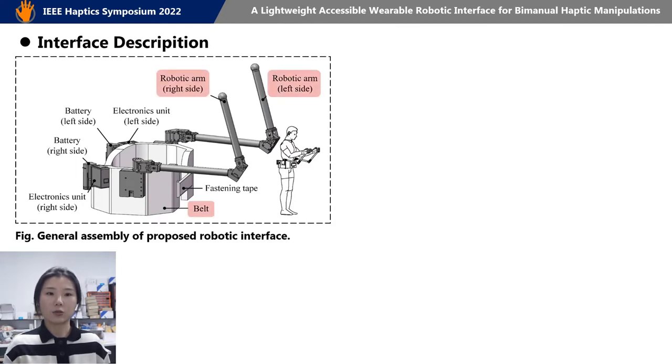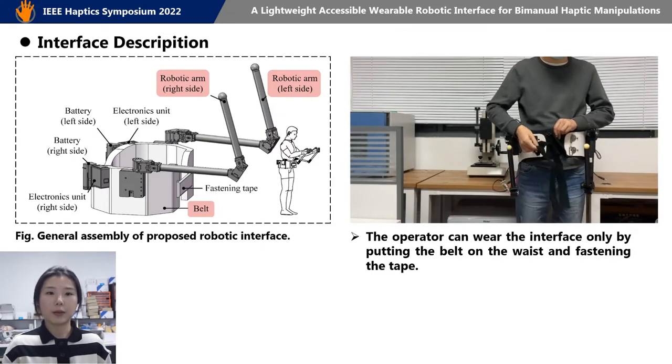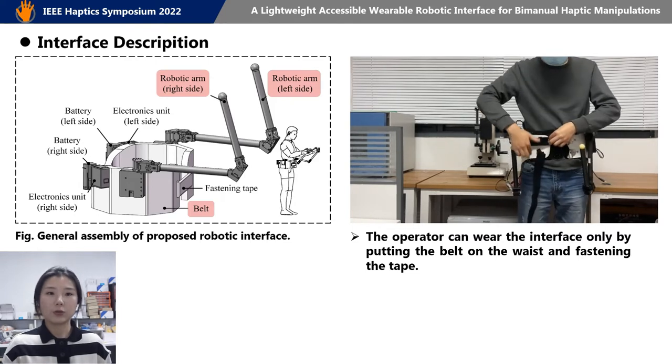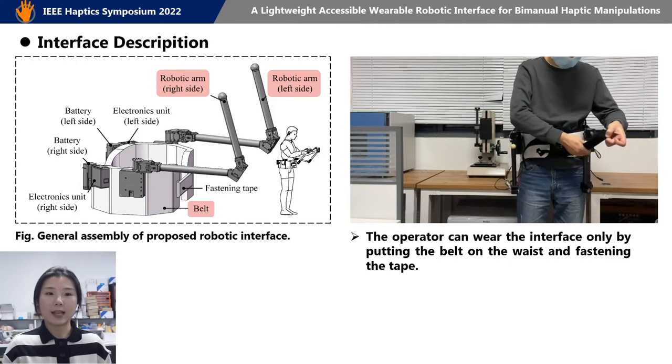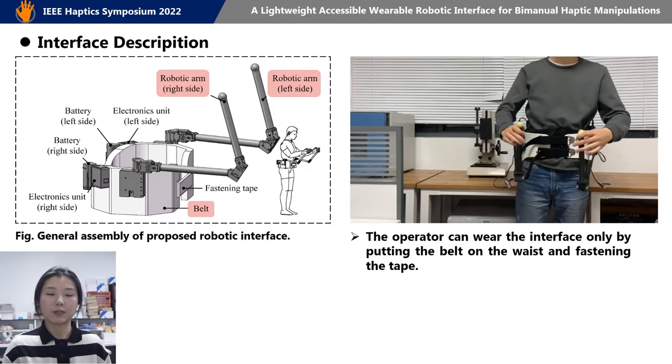It has a belt with two serial robotic arms located on both sides. A waist-worn scheme is adopted. The operator can wear the interface only by putting the belt on the waist and fastening the strap. It reduces his or her dependency on additional assistance and enables three-DOF position tracking and force feedback for each hand.